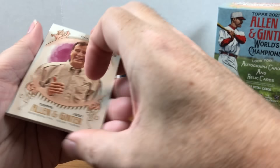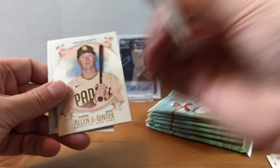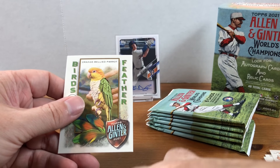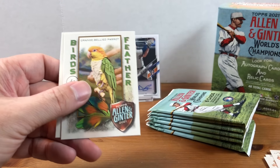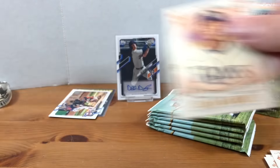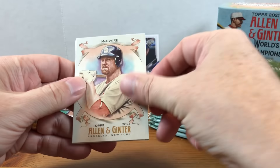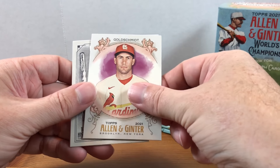Let's do pack number two. Jake Cronenwirth rookie, AJ Puck, a nice Jazz Chisholm mini, there's our bird card, and Luis Patino. After this blaster, this will probably be it for me with Allen and Ginter — I'm still on the hunt for that Jonathan India rookie though, so maybe I'm not done.